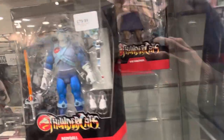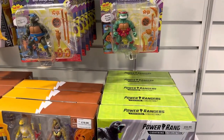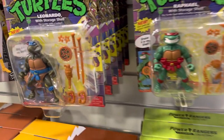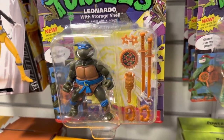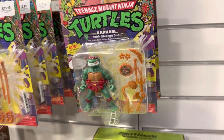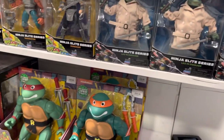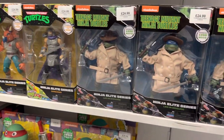Inside the glass cabinets, these are more of the higher-end products, at least in terms of pricing. There are some vintage-style Turtles which definitely bring back memories of the 90s, especially those figures in clamshells. And then Power Rangers, with more Turtles figures below — a mixture from the Nickelodeon series.